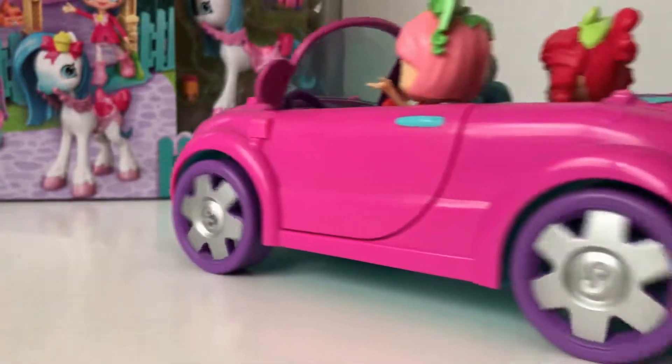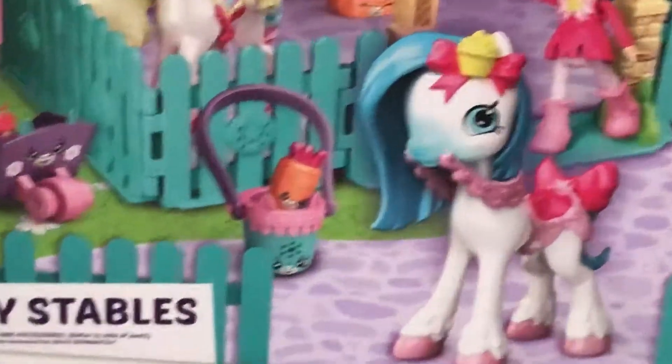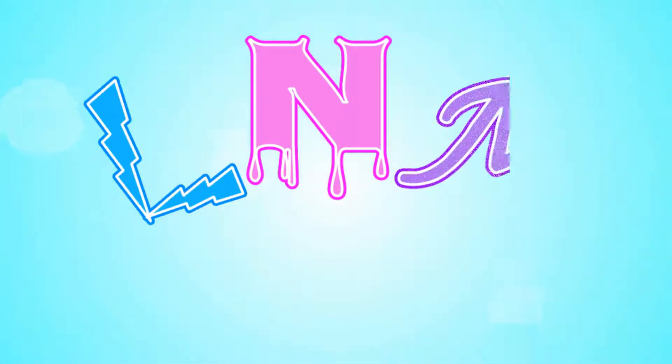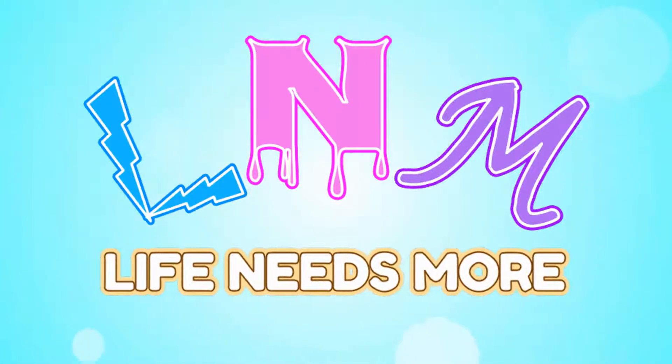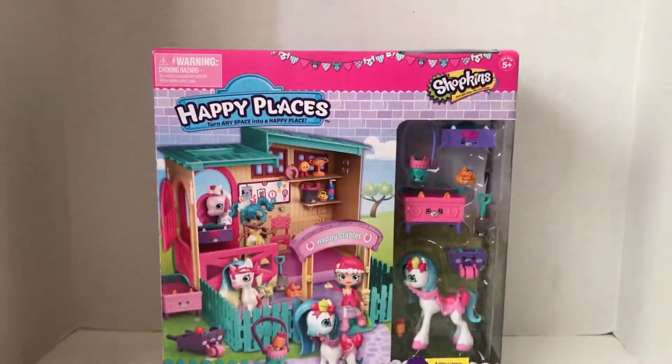Today we're going to take a quick drive to the new Shopkins Happy Places Happy Stables. Hey s'mores, it's Rose here and today life needs more Happy Places.